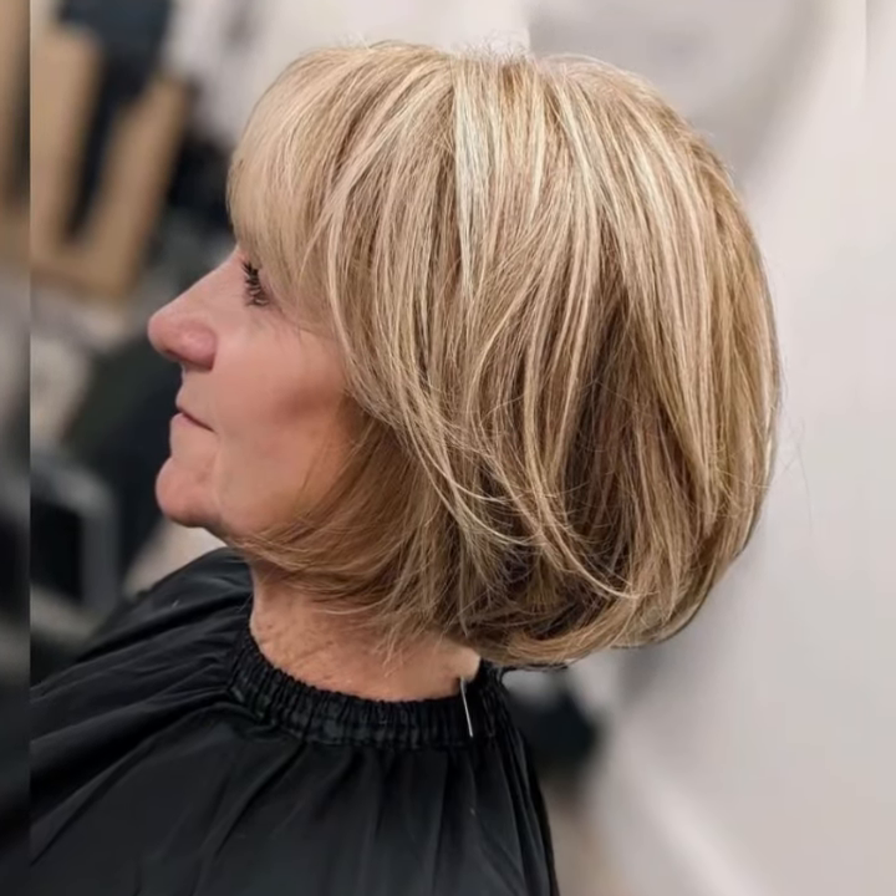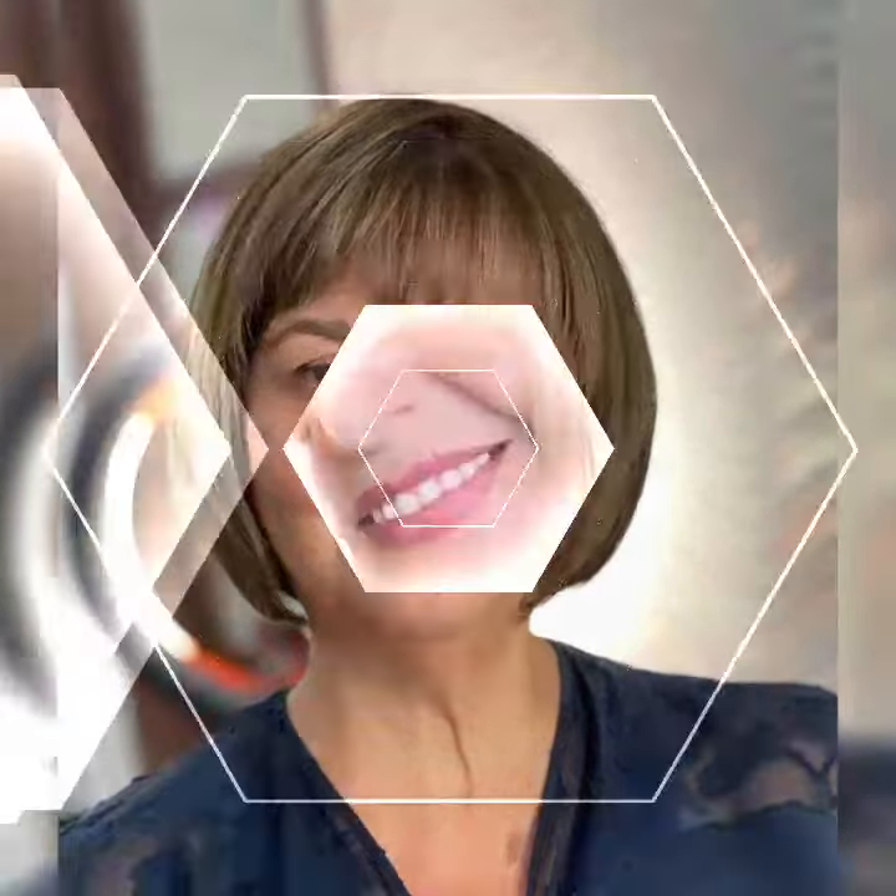I'll show you some inspiration for different pixie bob variations. I hope you guys enjoy this video on the pixie bob haircut. If you have any questions or requests, leave them in the comments below. Don't forget to subscribe and hit the bell icon for more beauty content. Thank you very much, guys!